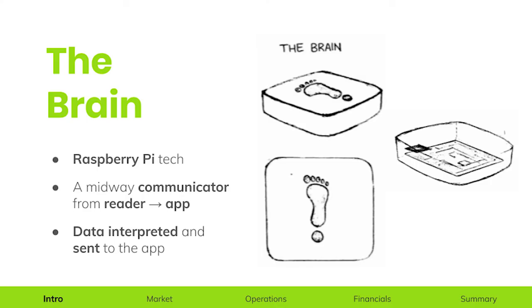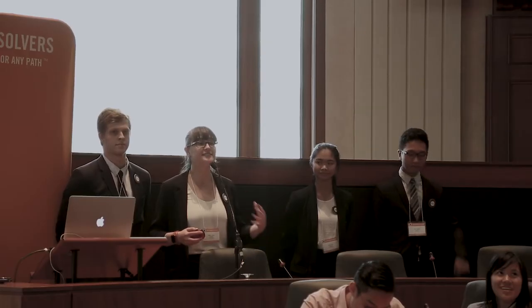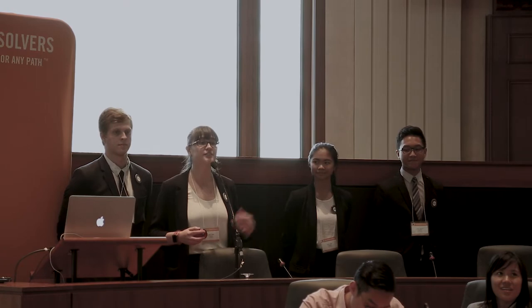Lastly, there's the brain. Using Raspberry Pi circuitry, it acts as the midway communicator between the reader and the consumer, as it both interprets the data and sends that information via an app, such that the consumer can see all of their information.